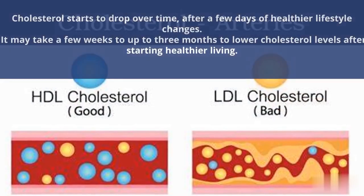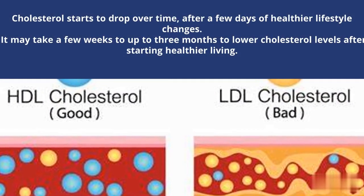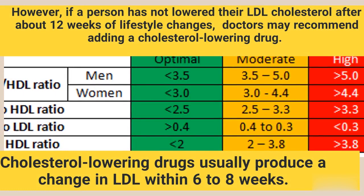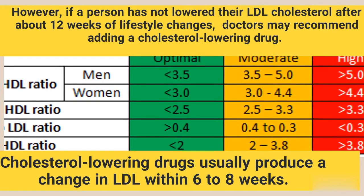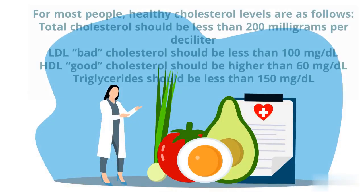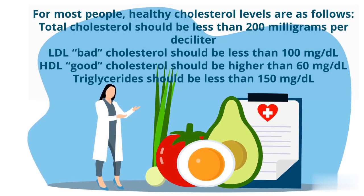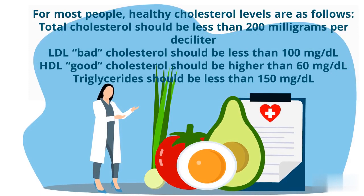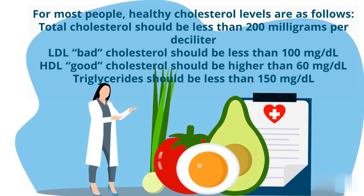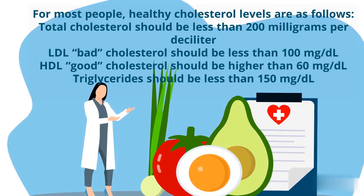It may take a few weeks to up to three months to lower cholesterol levels after starting healthier living. Cholesterol-lowering drugs are recommended if a person has not lowered their LDL cholesterol after about 12 weeks of lifestyle changes, and these drugs usually produce a change in LDL within six to eight weeks. For most people, healthy cholesterol levels are as follows: total cholesterol should be less than 200 mg per deciliter, LDL bad cholesterol less than 100 mg per deciliter, HDL good cholesterol higher than 60 mg per deciliter, and triglycerides less than 150 mg per deciliter.